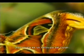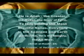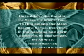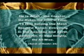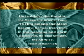In one verse in the Qur'an, Allah says: He is Allah, the Creator, the Maker, the Giver of Form. To Him belong the most beautiful names. Everything in the heavens and earth glorifies Him. He is the Almighty, the All-Wise.